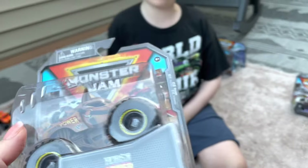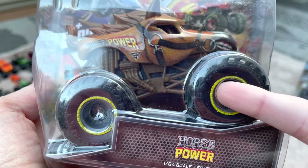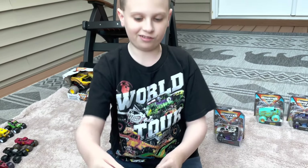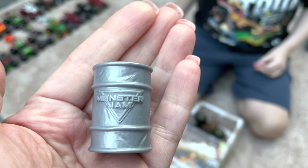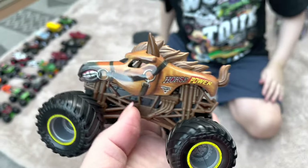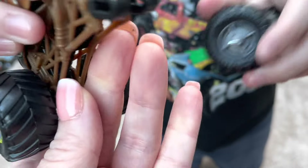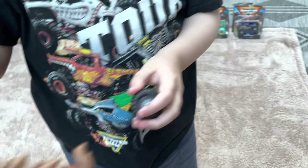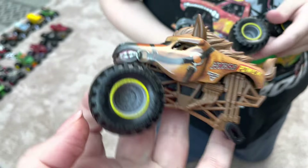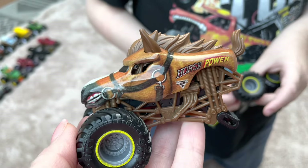The next truck is Horsepower, which is one of its first mainline releases. The differences include yellow rims, black underbelly, and a brown chassis. It comes with another silver barrel. Unfortunately, Horsepower came straight out of the package broken — he came out without back wheels. This came from Target, and no one would have known it was broken inside.